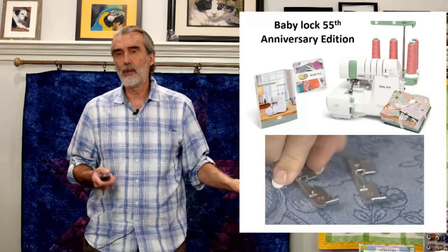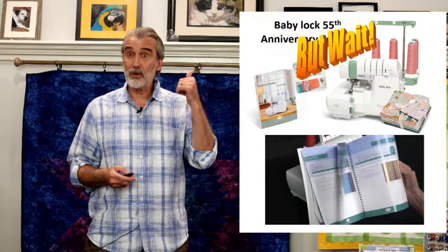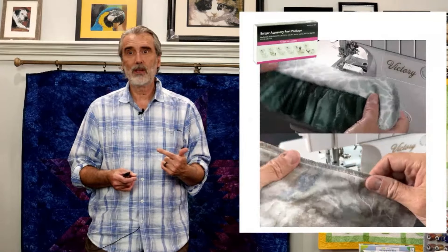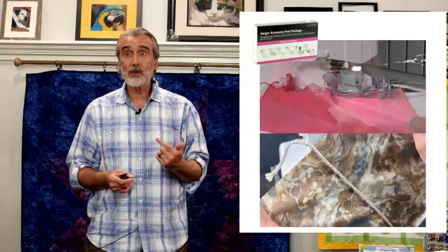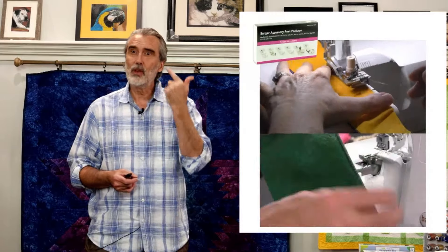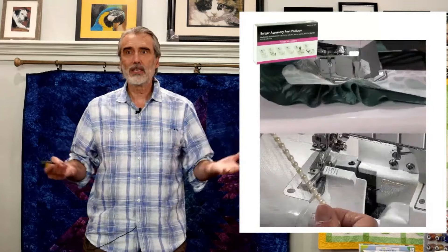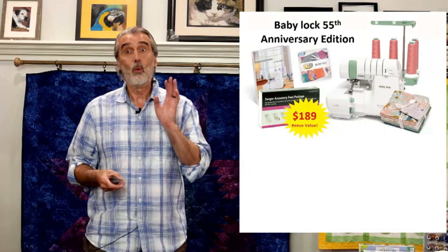I'm not stopping there — I'm going to include even more. With this special sale and special bundle, I'm going to give you six different accessory feet: a ruffling foot, a cording foot for piping and cording, one for elastic where you can feed elastic in and adjust the pressure, one for blind hemming, one for moldable wire ribbon, and one for beads and pearls. Those six feet are included as a bonus — a $189 value — free while supplies last.